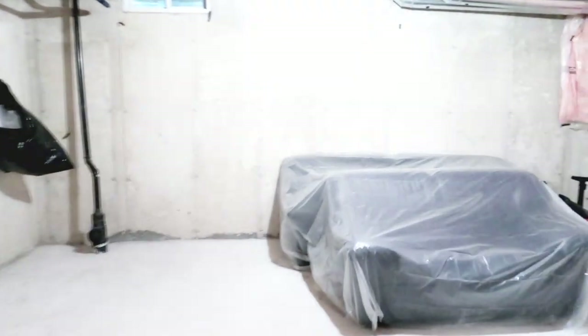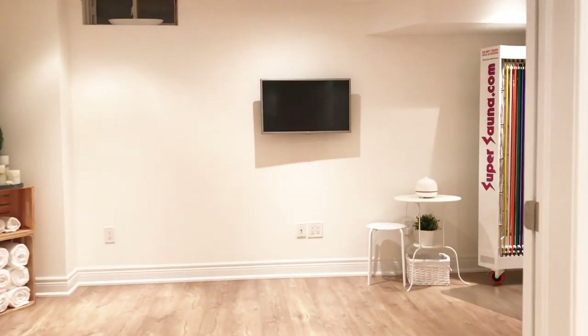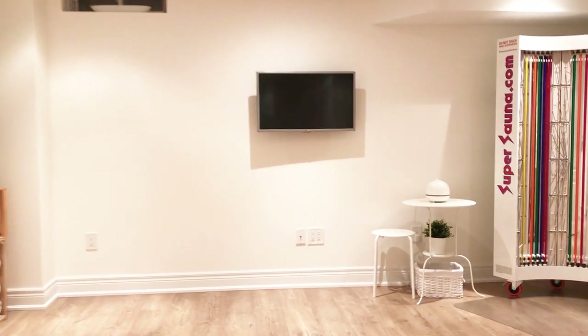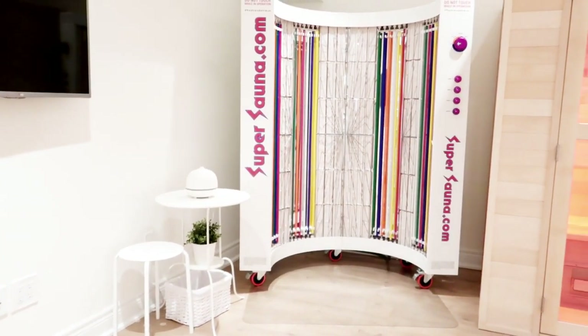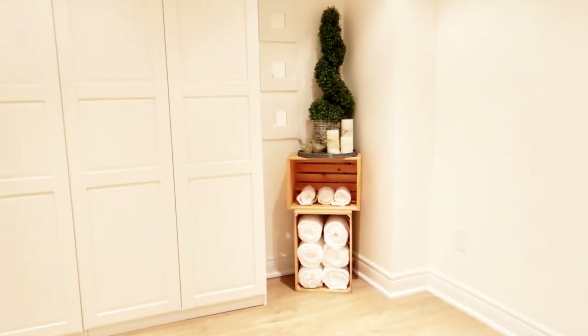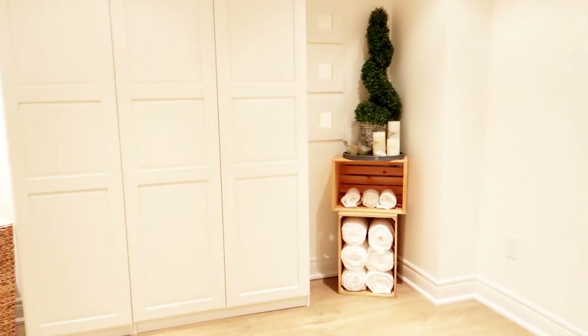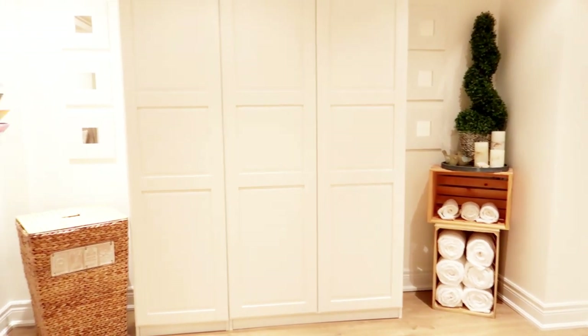With our premium packages and for your convenience, you will also be provided with several clean towels, a bathrobe, a complimentary shower facility, high quality filtered structured water, soothing music, and several supplements with each of your sauna sessions to make your experience as comfortable and tranquil as possible.